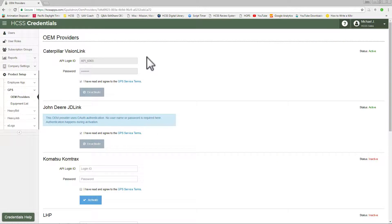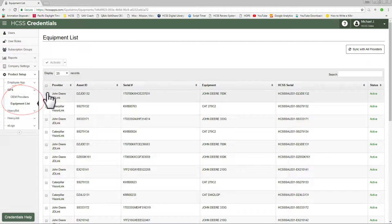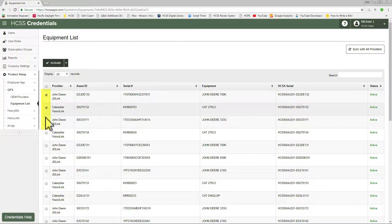Setup and activation for OEM Link is extremely easy. Whether it's Caterpillar, John Deere, Komatsu, or anything else from your mixed fleet, you bring over your equipment list and simply select the units you would like to activate. From there, you can access all that information inside the HGSS Telematics webpage.